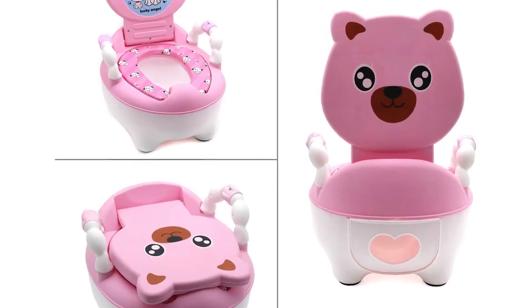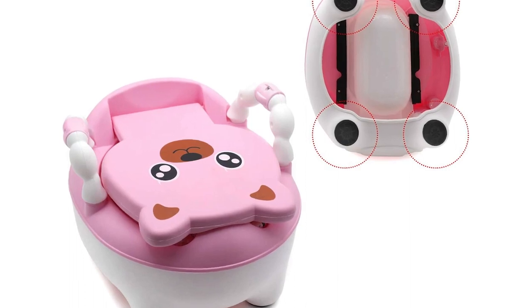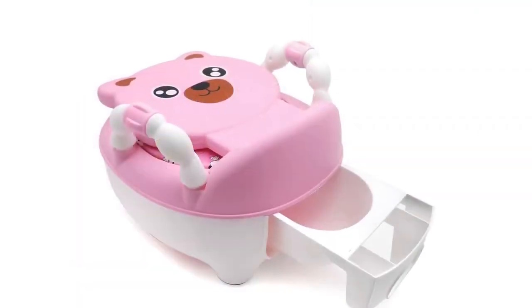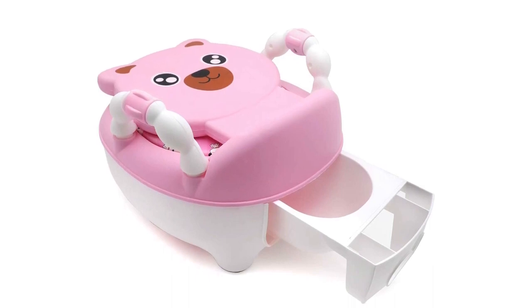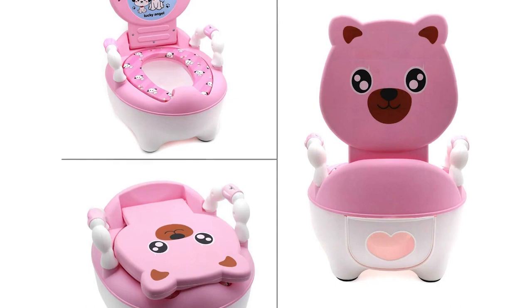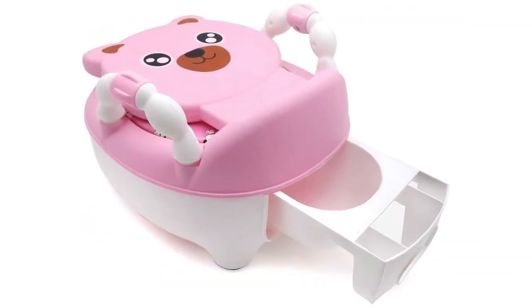Overall, the HTTNTUSET Baby Portable Potty Training Seat is a well-made, durable, and adorable product that can make potty training easier for both the child and the parent. It is highly recommended to anyone in the process of potty training their child. Do not hesitate to click on the link given in the description of the video for more details.